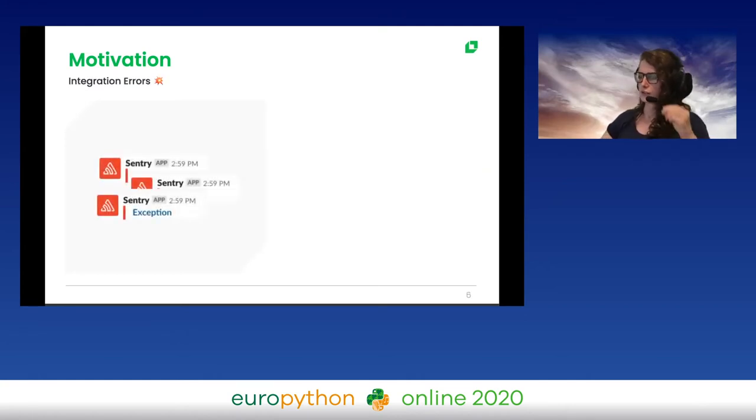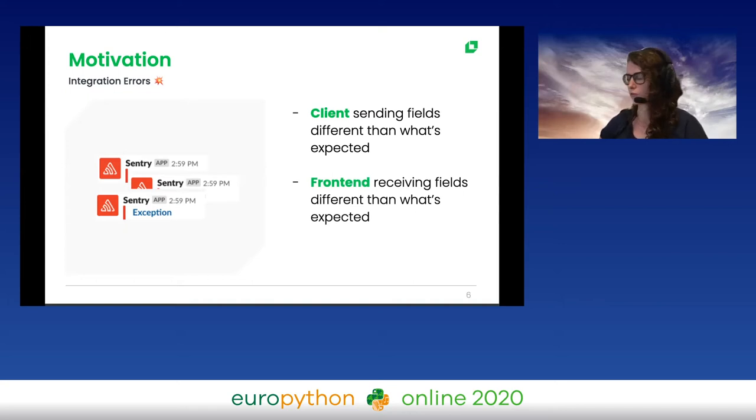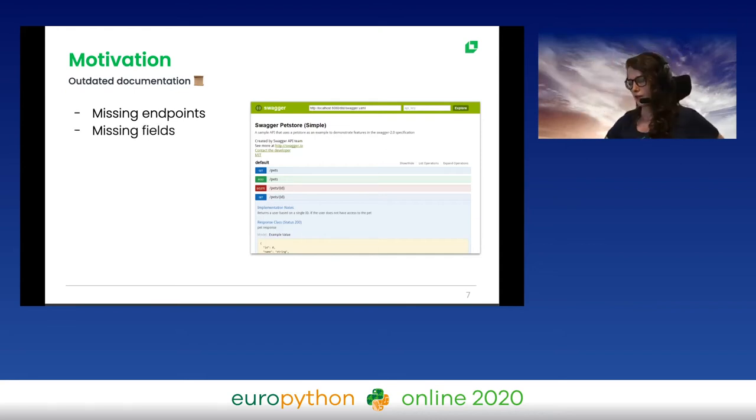I noticed that all the fires I faced in that week had something in common — three kinds of different fires. The first was integration errors: we have client services that we consume for tracking trucks, and we were facing problems in integration where we expected certain fields but they were missing or had wrong information. Also, front-end was receiving data from back-end in unexpected or different formats. The second kind was outdated documentation — manually maintained docs are hard to keep up, so we had missing endpoints, missing fields, deprecated endpoints, and missing information.